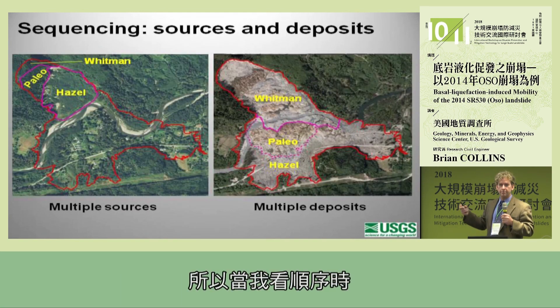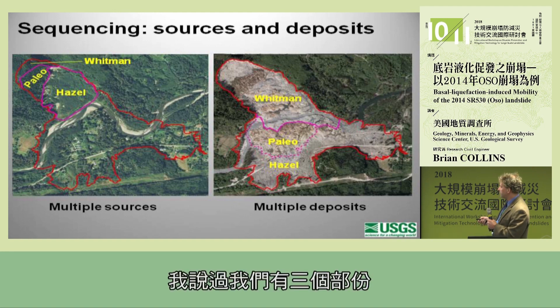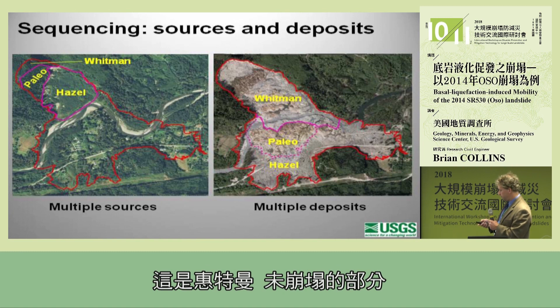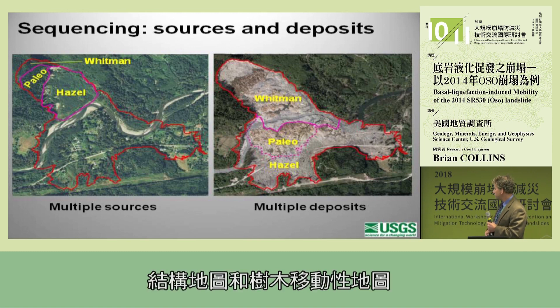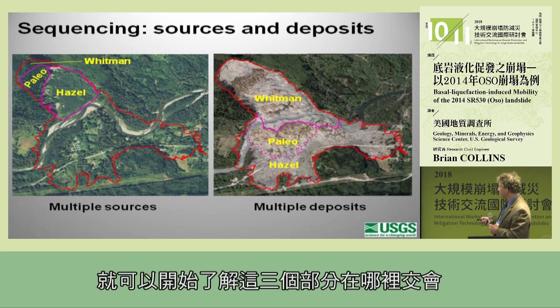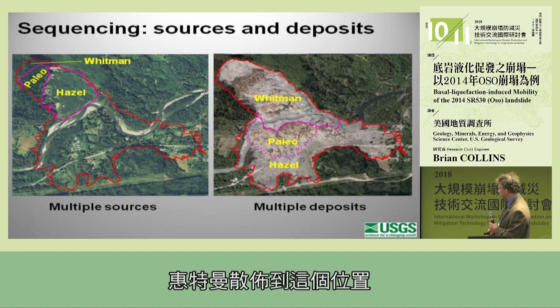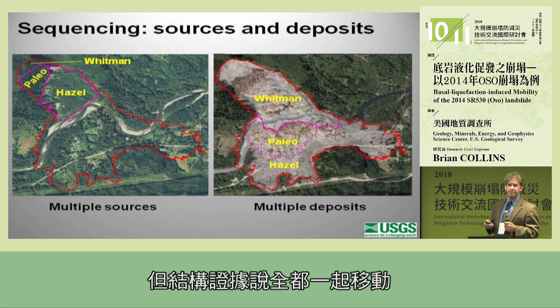When I look at the sequence and bring all this data together, we have three components: the Hazel slide — the existing one; the paleo slide — post-glacial, less than 15,000 years; and the Whitman — the unfailed part. Using the geology map, the structure map, and the tree mobility map, we can understand where those three components went. Our interpretation is that the Hazel moved to one area, the Hazel moved to another area, and the Whitman spread out into a third location through multiple sources and deposits — but the structural evidence really says it all moved together.